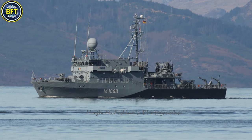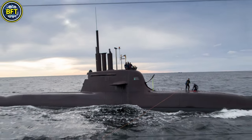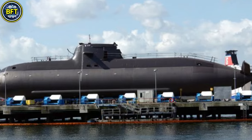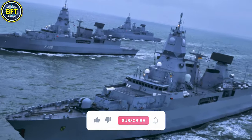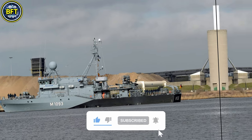And there you have it! These were the 10 most powerful military warships in the German Navy. Do you agree with this list? Let us know in the comments below, and don't forget to like and subscribe if you want to see more rankings like this.